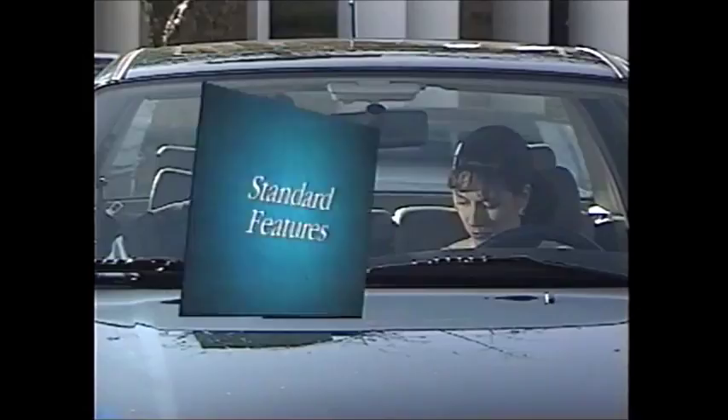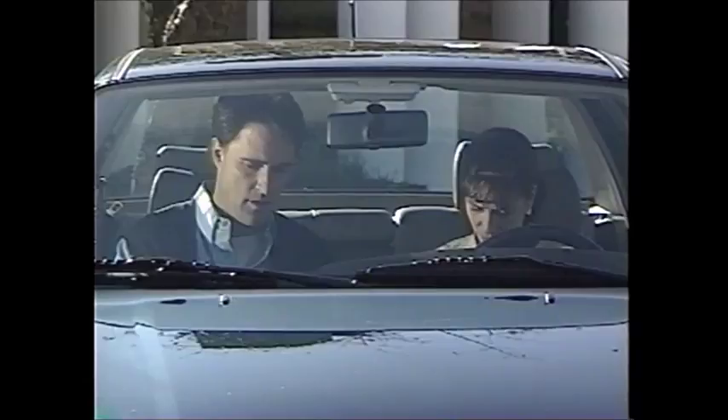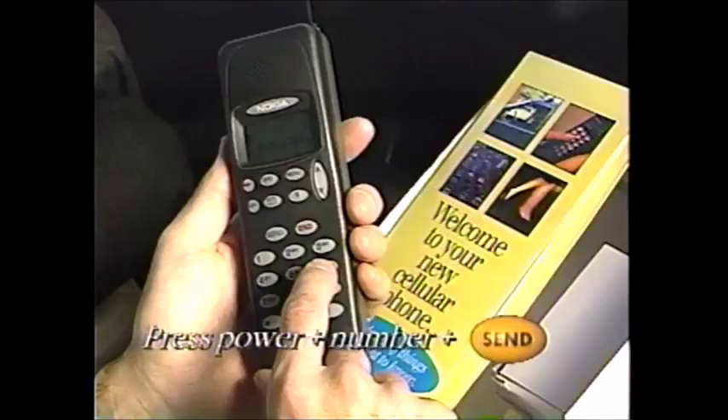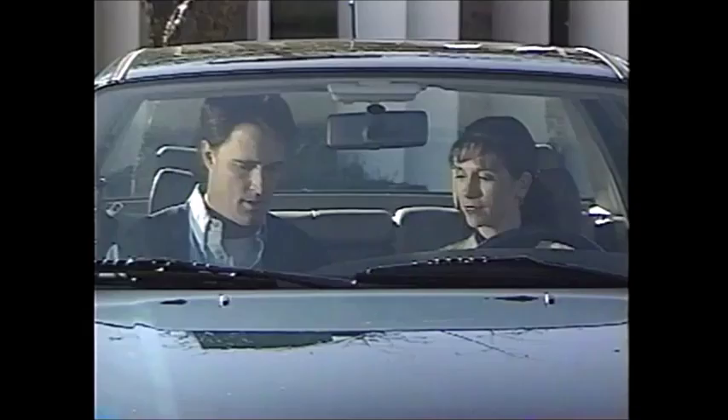Maybe we could use it right now. Is there anything special I have to do? Let's call Linda, my sister. All right — all you have to do is press power. Power's on. Dial the number. Number's dialed. Press send. Done.